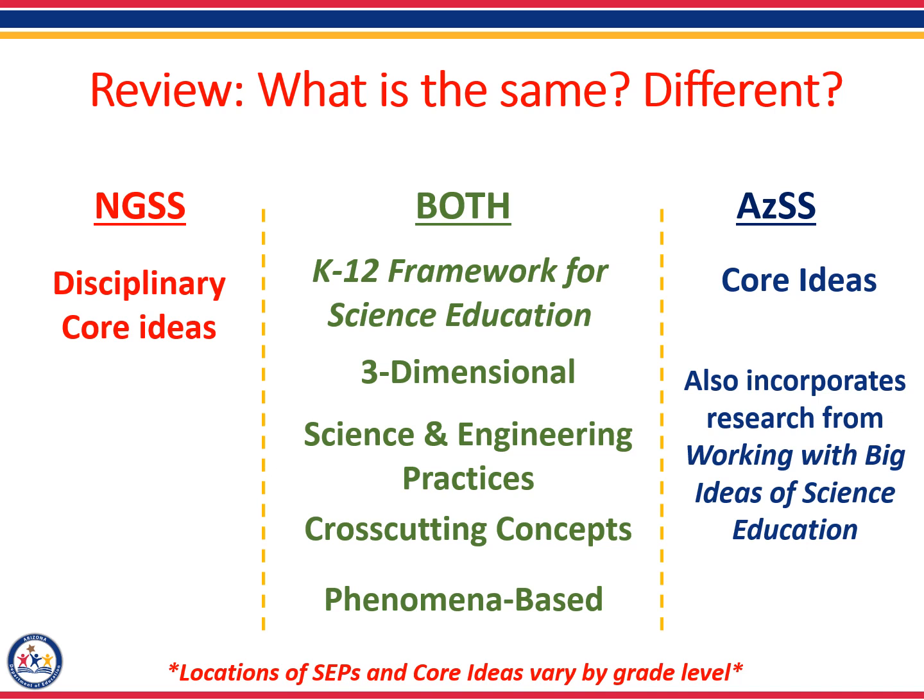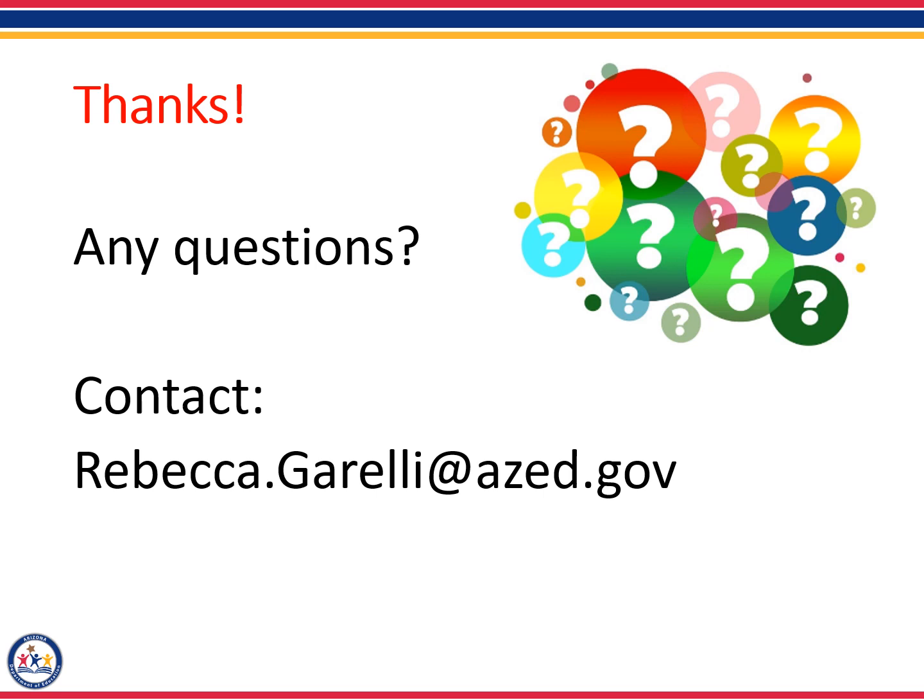If you have any questions, please feel free to reach out and contact Rebecca Gorelli, the K-12 Science and STEM Specialist for the Arizona Department of Education. Thanks so much.